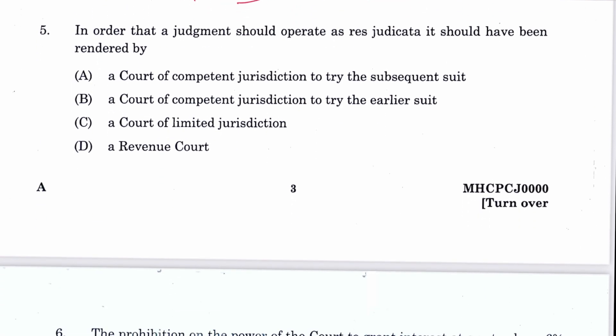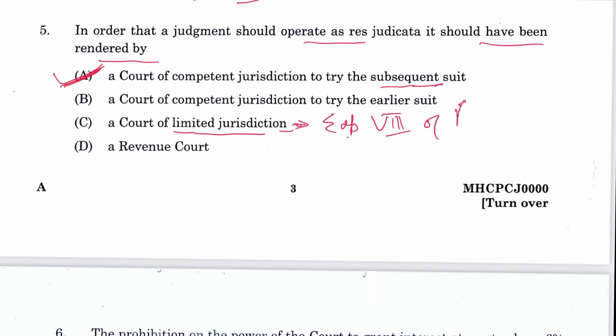Question 5: In order that a judgment should operate as res judicata, it should have been rendered by a court of competent jurisdiction to try the subsequent suit. A decision of a non-competent court cannot be res judicata. However, Explanation 8 of Section 11 CPC provides that even a court of limited jurisdiction can render a res judicata decision. The answer is A, though this can be objected to.